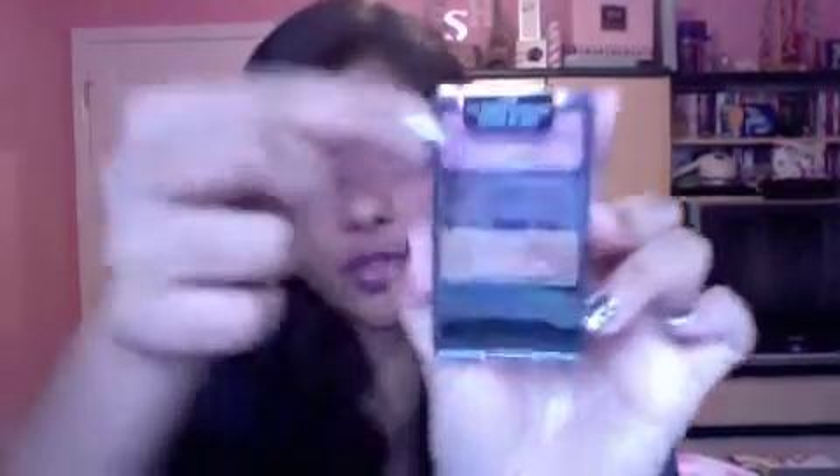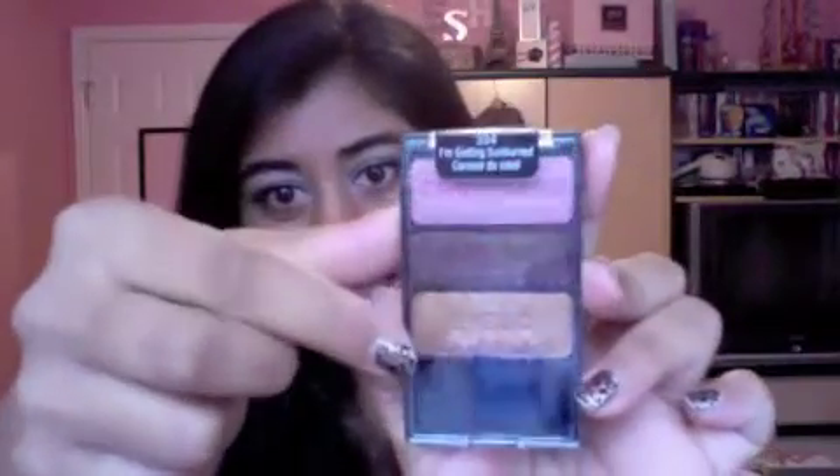Wet n Wild released six new trios as part of their Color Icon line. This is what the trios look like for those of you who have never seen any of the trios before. They are labeled Brow Bone, Crease, and Eyelid on all of the trios. You don't obviously have to use them the way they're labeled, but it's a nice guideline for those of you who are new to makeup.